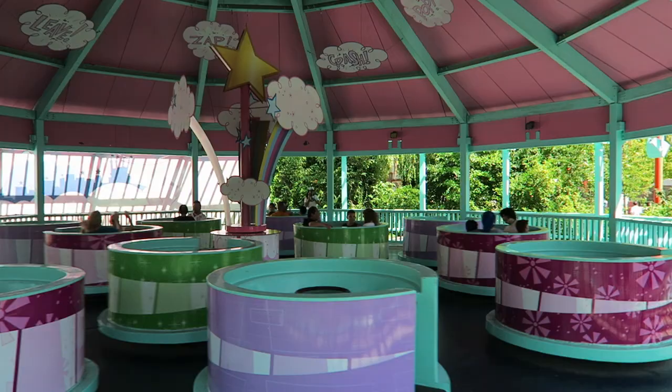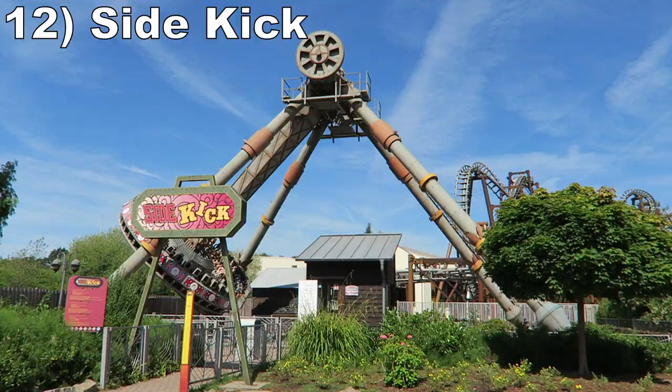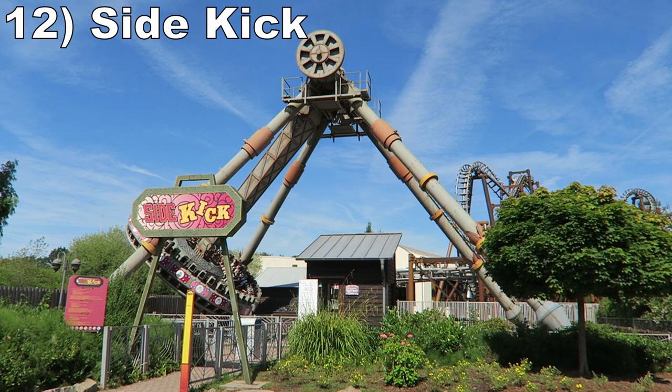Number 13 is Fairy World Spin. These mock teacups can offer a dizzying ride if you work hard enough to spin them quickly, which I of course will always do.